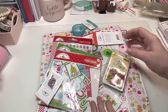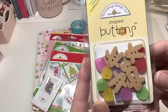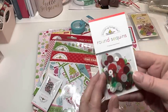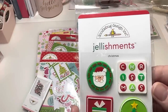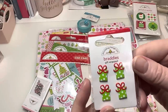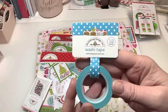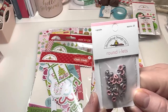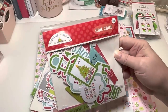The value bundle is super cute. First thing in here is some shaped buttons — look at those gingerbread ones, darling! Then it comes with round sequins, and then what are called Jellishments — rubber embellishments — and some brads. There's also some washi tape and some round eyelets. Then we've got some ephemera pieces, this one's called Chit Chat.